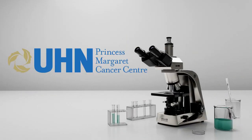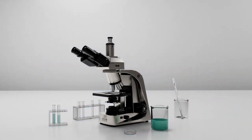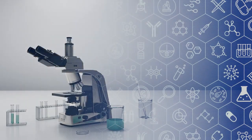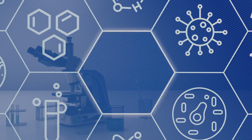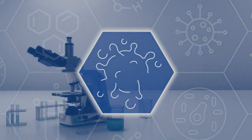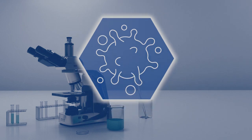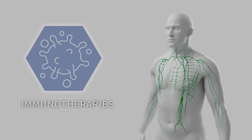Researchers at Princess Margaret Cancer Center are moving beyond chemotherapy by developing, evaluating, and making available new therapies that go beyond the harmful side effects of traditional cancer treatments. They believe that the key to finding a successful and targeted treatment for cancer lies within developing effective immunotherapies, a type of cancer treatment designed to leverage our immune system's potential to fight cancer.